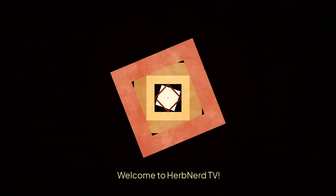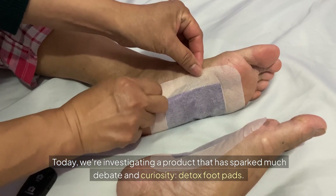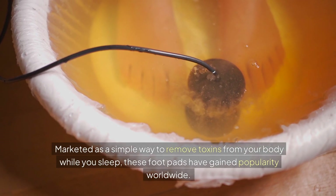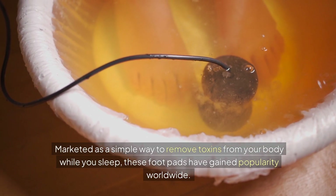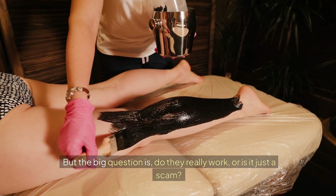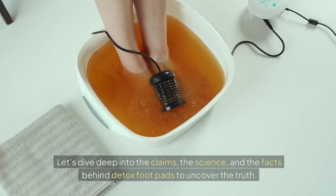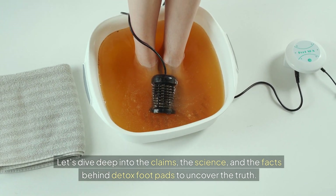Welcome to Herb Nerd TV. Today, we're investigating a product that has sparked much debate and curiosity: detox footpads. Marketed as a simple way to remove toxins from your body while you sleep, these footpads have gained popularity worldwide. But the big question is, do they really work, or is it just a scam? Let's dive deep into the claims, the science, and the facts behind detox footpads to uncover the truth.